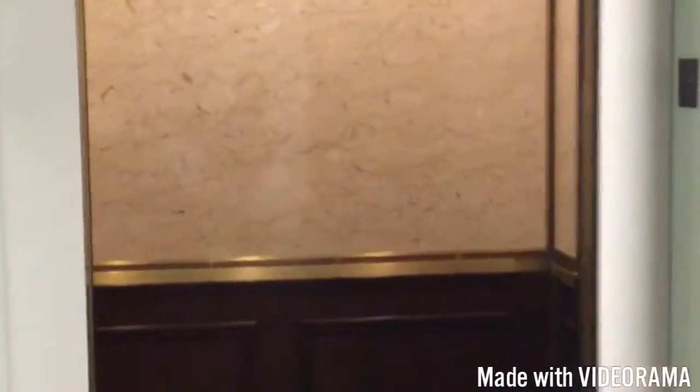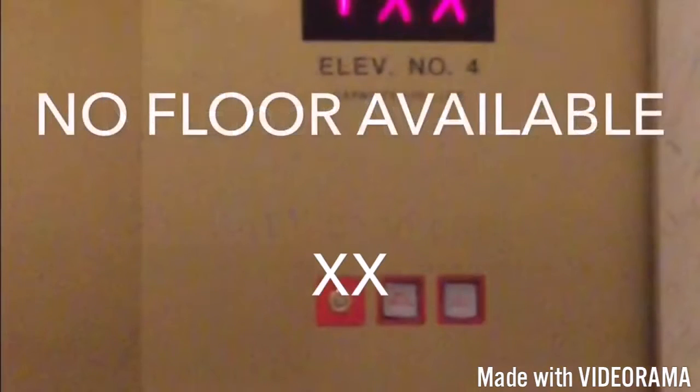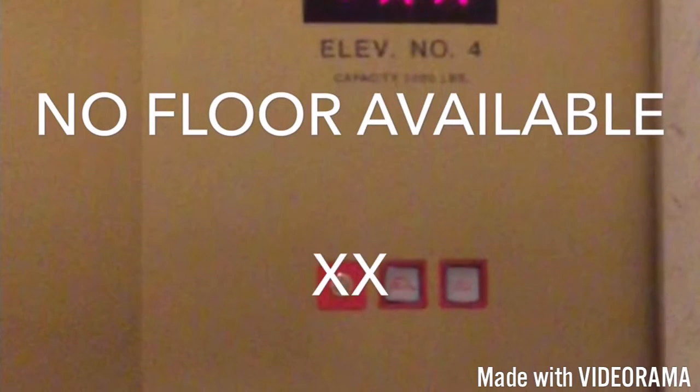Here we are at floor 19. Watch the doors close, and there it goes. Remember, XX means no floor available. Again, XX means no floor available.